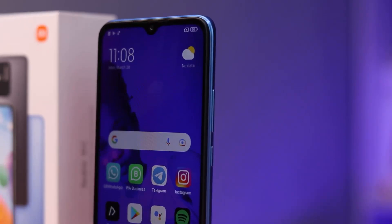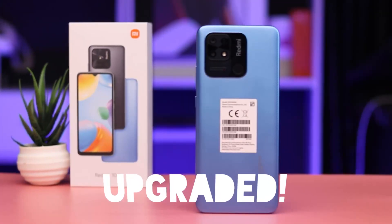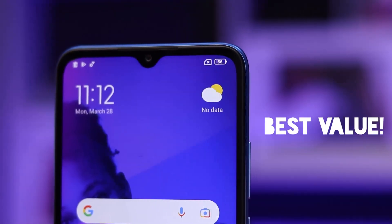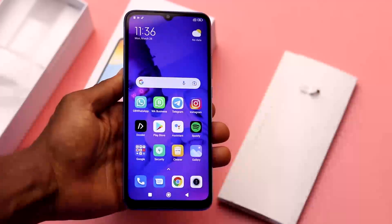The Xiaomi Redmi 10C is the direct successor to the Redmi 9C from last year, but it feels a bit upgraded with the new camera lenses on the rear and the presence of a Snapdragon processor inside. Unlike its predecessor, this is so far the best value, but it is a bit pricey. On the good side, you're getting a 6-nanometer Snapdragon processor, a good camera, and premium build quality.